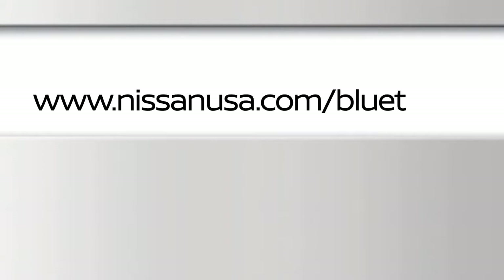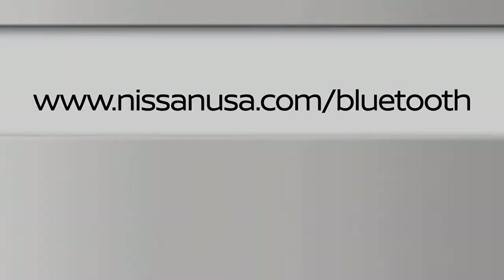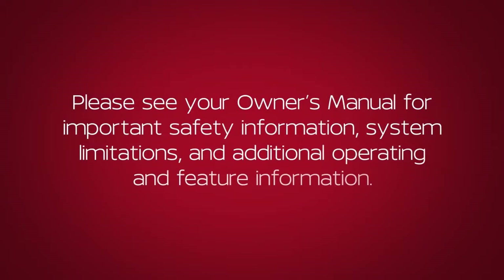For more information on your Bluetooth system, visit www.nissanusa.com/bluetooth. Please see your owner's manual for important safety information, system limitations, and additional operating and feature information.